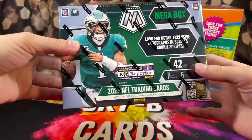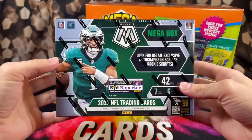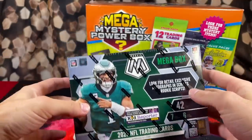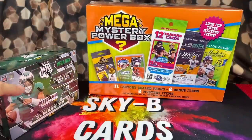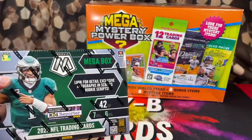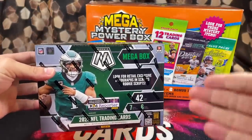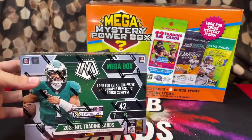Over here to the left, we have the brand new 2023 Mosaic Football Target Exclusive Megabox. These retail at $60. Then over here to the right, we have the Meijer Exclusive Mega Mystery Football Powerbox. Those retail at $50. So what we're going to be doing is opening up one of each, and at the end of this video you guys can comment below which option you would rather spend your money on and take a gamble with opening.